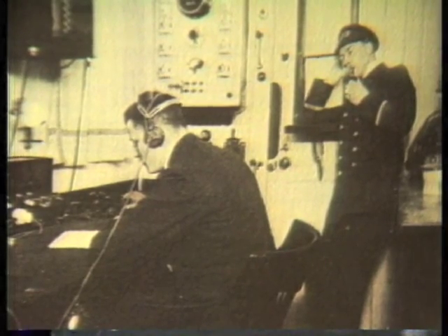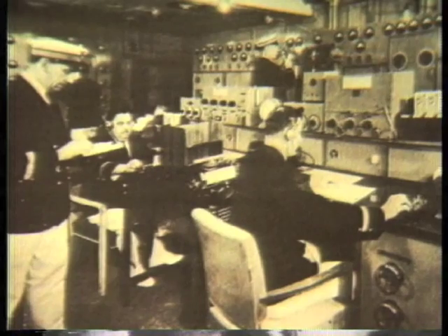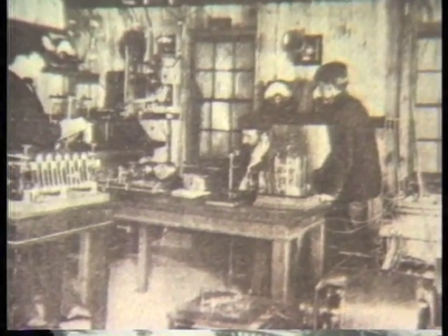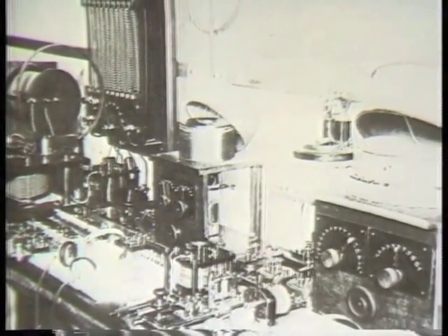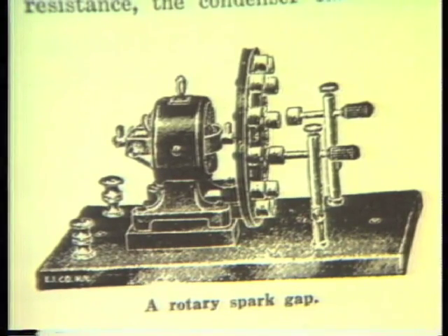The ship called the SS Republic was plowing through fog-covered waters off Nantucket Island in the early 1900s, was rammed by another ship, and began sinking. A gentleman named Jack Binns was the radio operator on that ship. He sent out what was called a CQD — a distress signal — which was picked up by people onshore who dispatched ships to pick up the survivors. Only six people were lost in that accident, and the world applauded the maturing of radio. The world was slowly learning to use wireless.